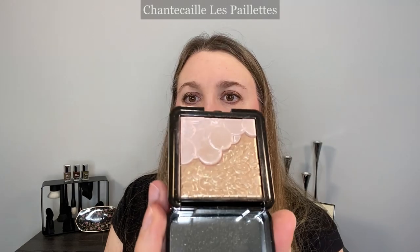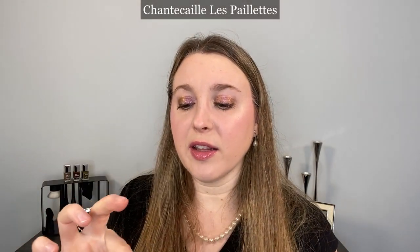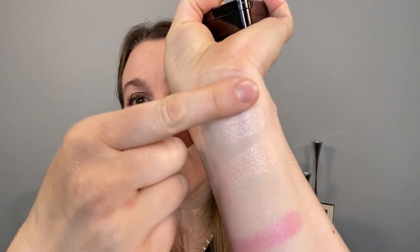I also have this one from Chantecaille — the Les Payettes. We're going to swatch the pink one. You can see this one is definitely more beaming than the new one — it's not quite as soft and has a lot more reflect, so it's a more luminous highlighter. Aside from that, the tones are pretty similar, but the Les Payettes is going to be slightly warmer than the new Pearl Lumiere.